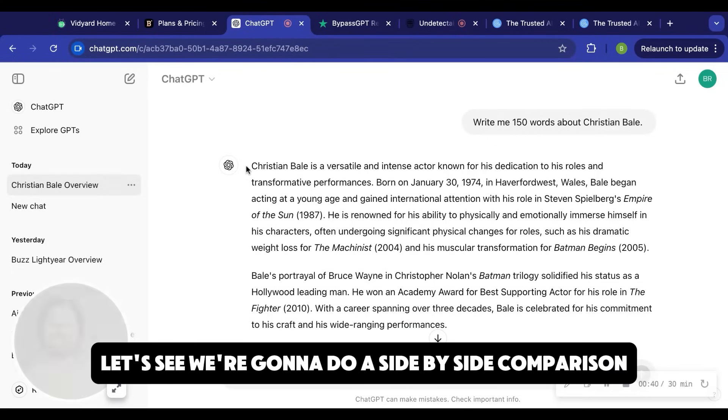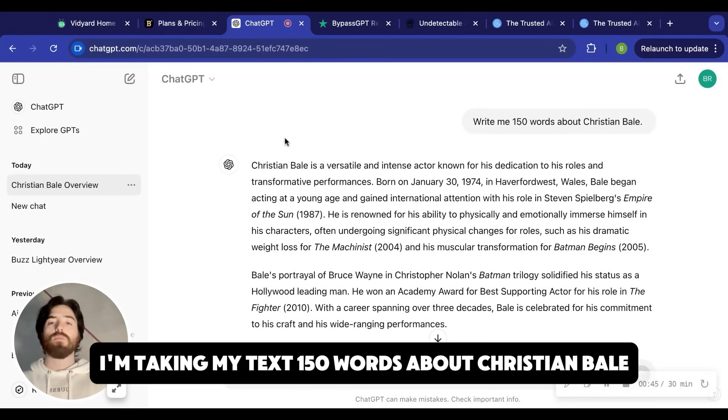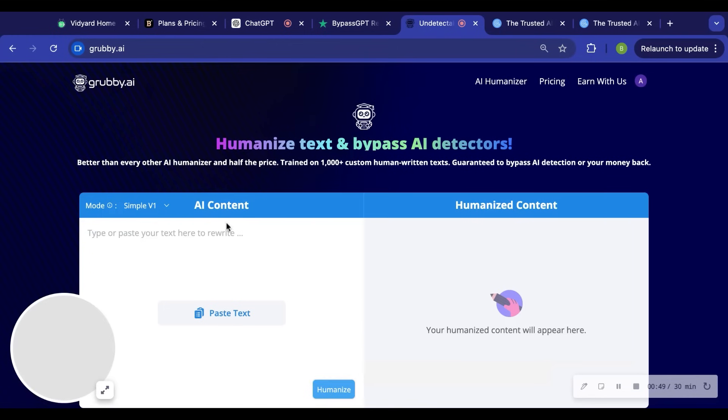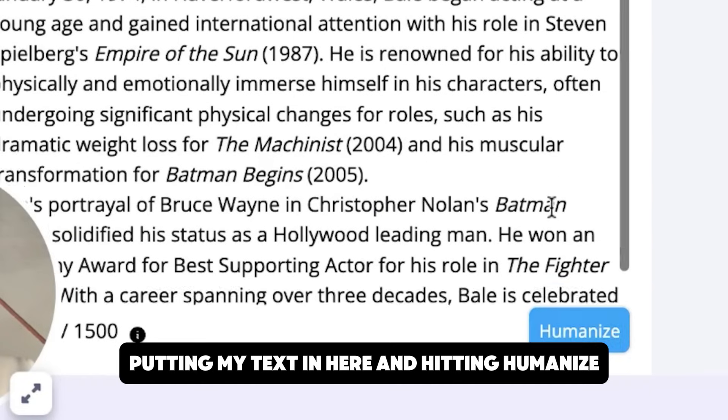Today we're going to do a side-by-side comparison to actually compare the models and see what the output looks like. I'm taking my text — 150 words about Christian Bale, one of my favorite actors — putting my text in here and hitting humanize.